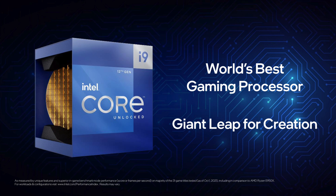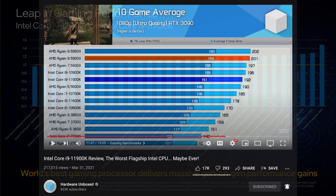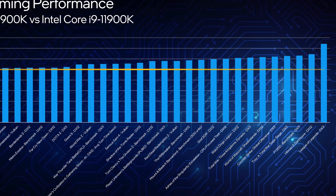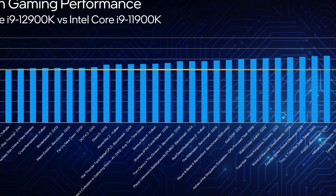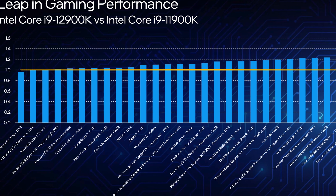For gaming, Intel seems confident it has the world's best gaming processor. They showed a chart across 31 games where Alder Lake is on average 13% faster than Rocket Lake. Based on Steve's testing at Hardware Unboxed, the Ryzen 9 CPUs are about 5% faster than Rocket Lake. So the gaming lead Alder Lake will have over Ryzen 9 will drop to single digits if you're gaming on an RTX 3090 at 1080p, and it will be even smaller at 1440p and 4K resolutions.